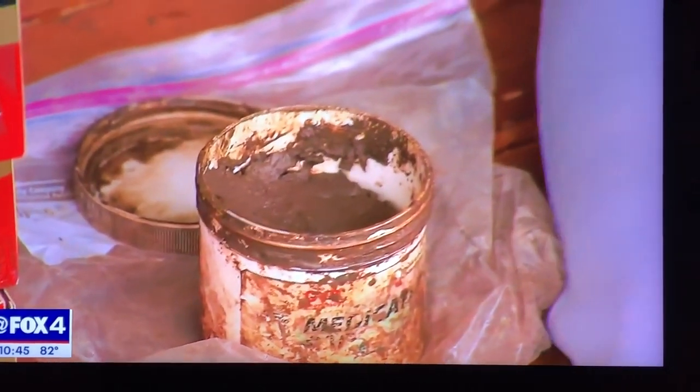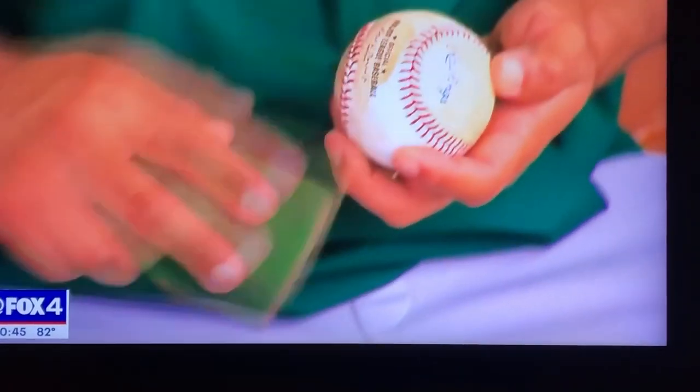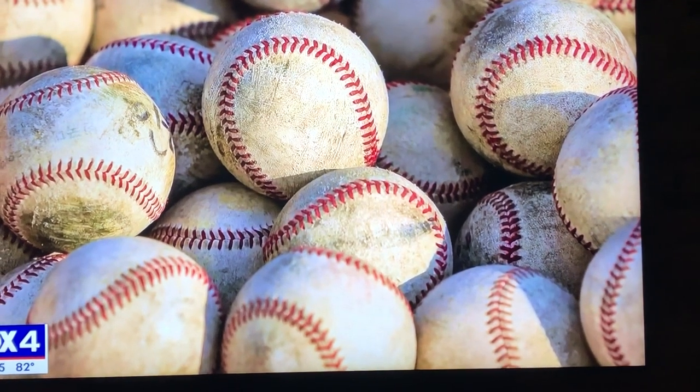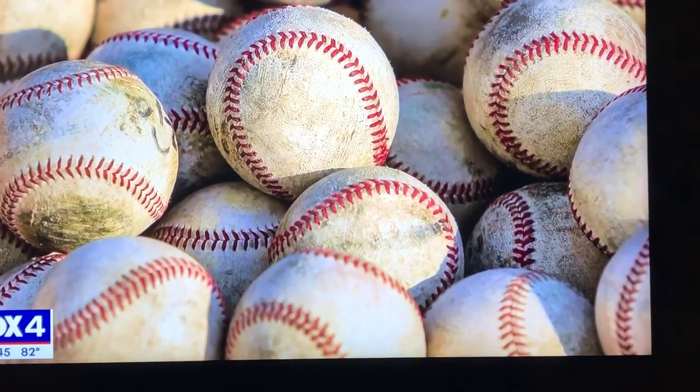Clubhouse attendants rub the game balls with mud to help pitchers get a grip. Each ball is rubbed before each game, and there are approximately 240 balls used per game. Major League Baseball was having trouble with each market doing them differently.